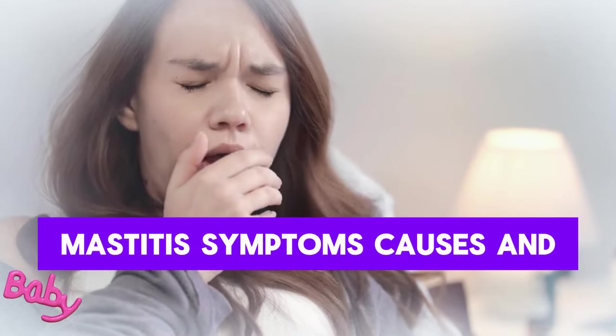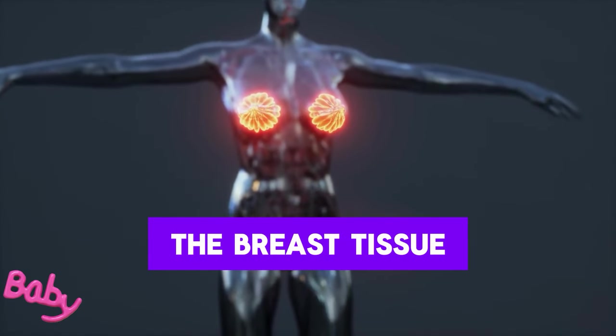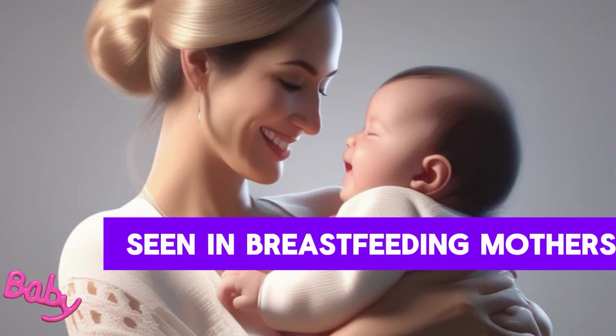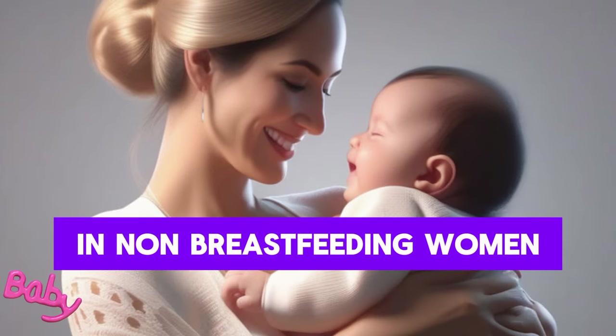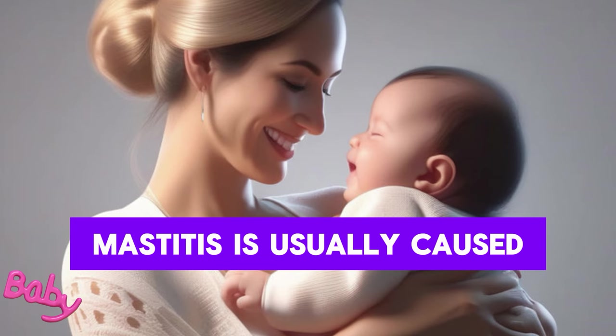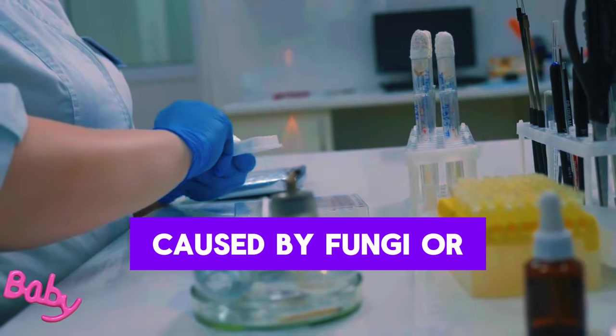Mastitis – symptoms, causes, and treatment. Mastitis is inflammation of the breast tissue, most commonly seen in breastfeeding mothers, but can also occur in non-breastfeeding women. It is usually caused by a bacterial infection, but in rare cases can also be caused by fungi or viruses.